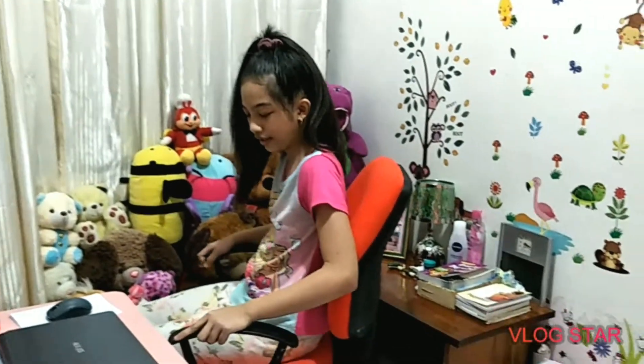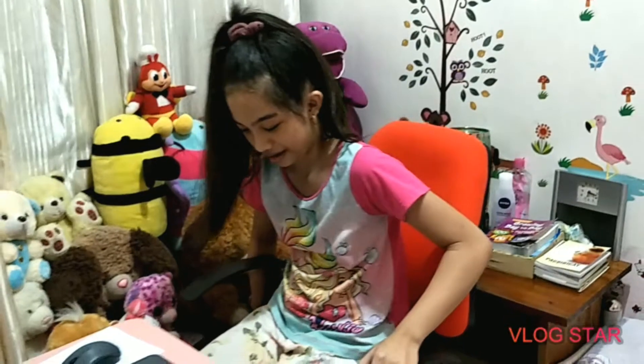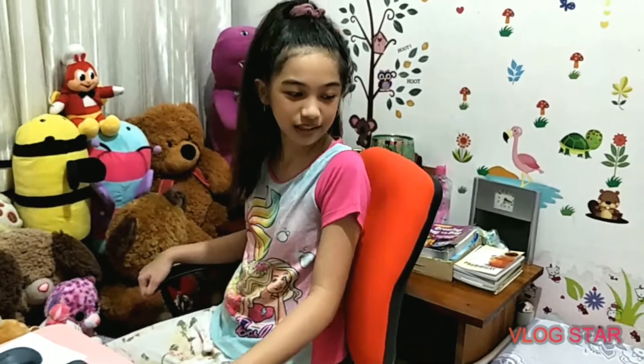Ang ganda po dito ay nare-date po siya, pati po natataas, nabababa, at pag gusto niyong mag-relax, pwede po kayong mag-galon. Ang comfy po niya kasi po para po siyang unan.